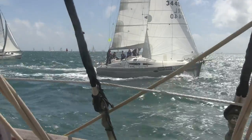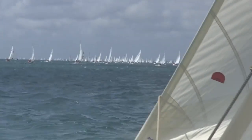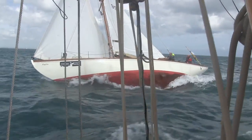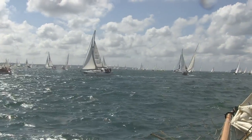We continued beating to Cowes, staying away from the island shore to avoid tricky, frequent tacking amongst the more manoeuvrable modern yachts.